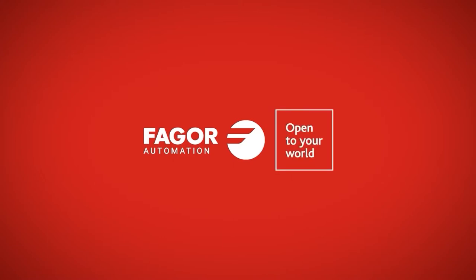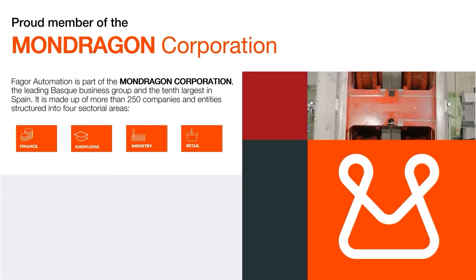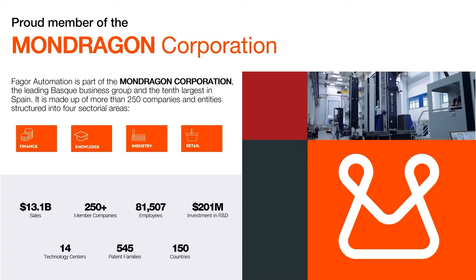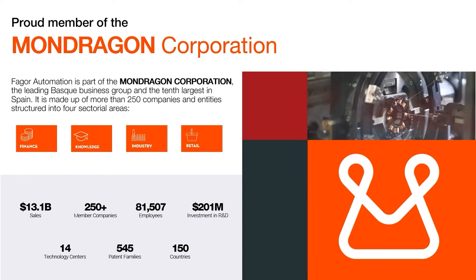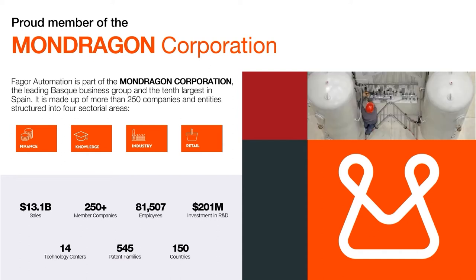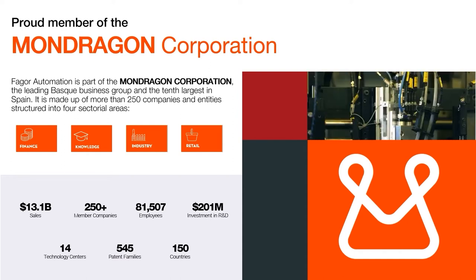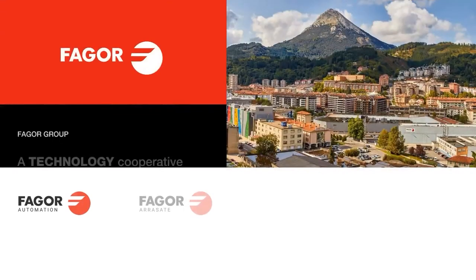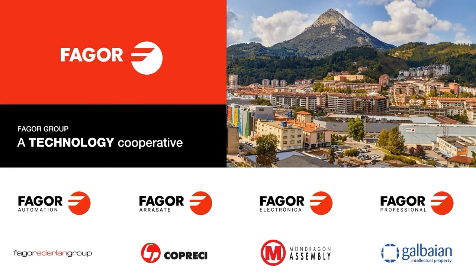This presentation is pre-recorded, but we will answer questions live at the end. Fagor Automation is part of the Mondragon Corporation, one of the world's largest employee-owned cooperatives. Mondragon has 14 full-sized technology centers constantly performing R&D, and at least 10% of Mondragon's and Fagor's profit is invested each year into research and development. Inside the Mondragon Corporation is the Fagor Group, a technology cooperative offering advanced high-tech solutions for sectors including automotive production, machine tools, energy, and more.